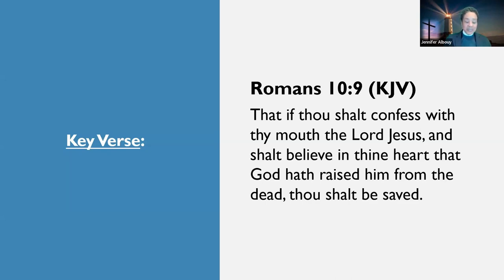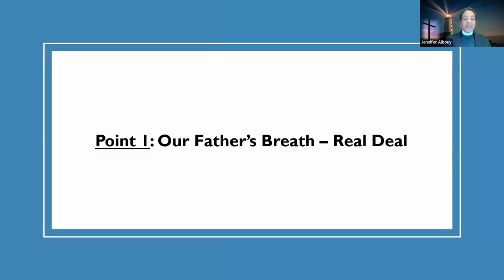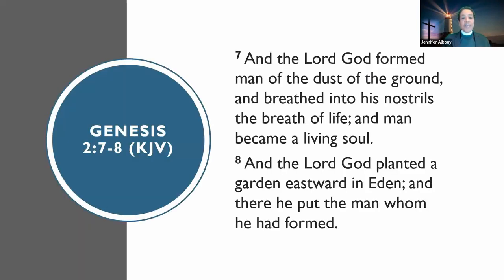Let's go into the first point: Our Father's Breath — Real Deal. Genesis 2:7-8 says: 'And the Lord God formed man from the dust of the ground and breathed into his nostrils the breath of life, and man became a living soul. And the Lord God planted a garden eastward in Eden and there he put the man whom he had formed.' In the beginning, God — and we could just stop the sermon right there.